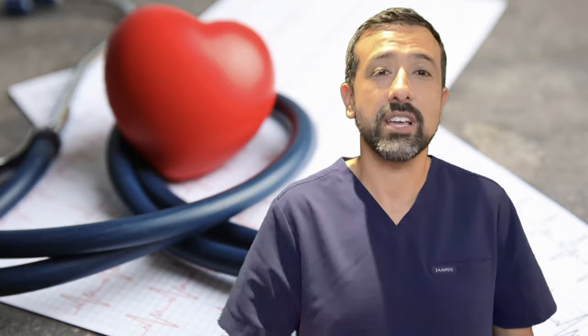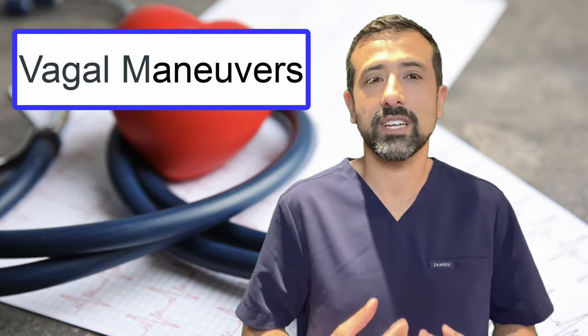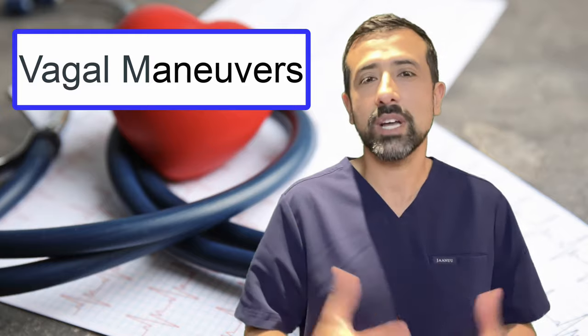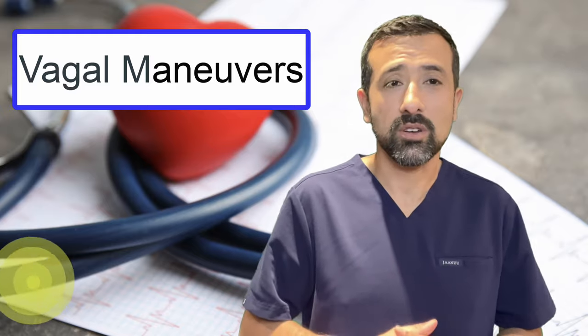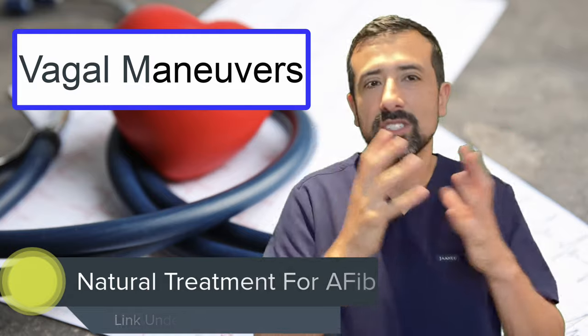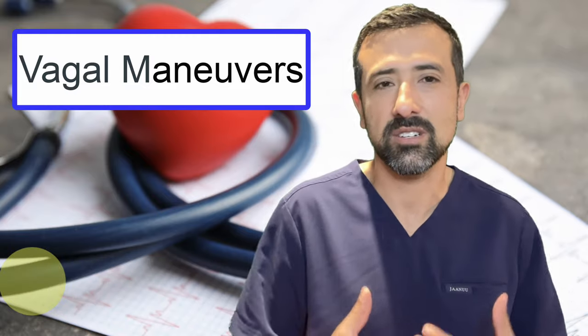Number one would be what's called vagal maneuvers. Vagal maneuvers are things you can do to activate your vagus nerve, which helps slow your heart rate down. One method involves holding your nose and trying to pop your ears, kind of like when you're coming off an airplane — you hold your breath and push out toward your ears as forcefully as you can to try to activate your vagus nerve and slow down your heart.